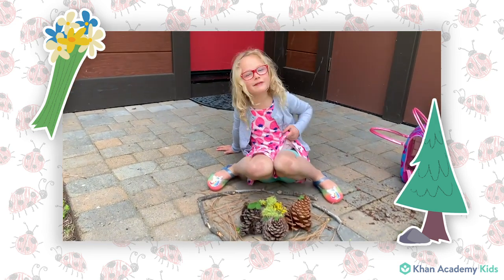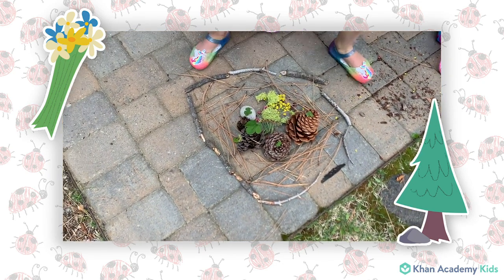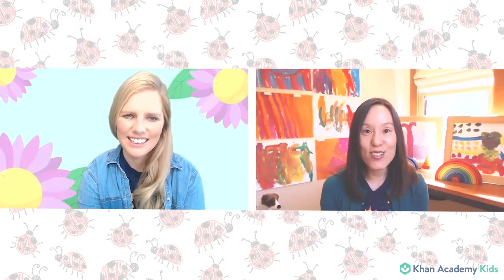I hope you liked my video. I miss you. Thank you, Sadie, so much for taking us outside and showing us your art and all the things that you collected while you were outside.